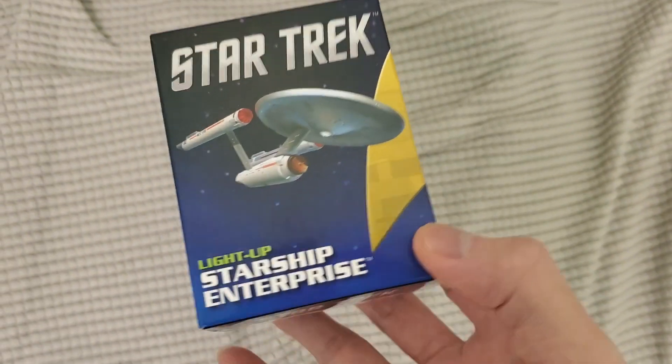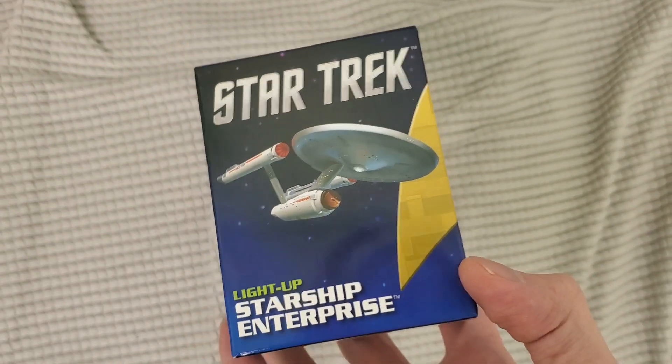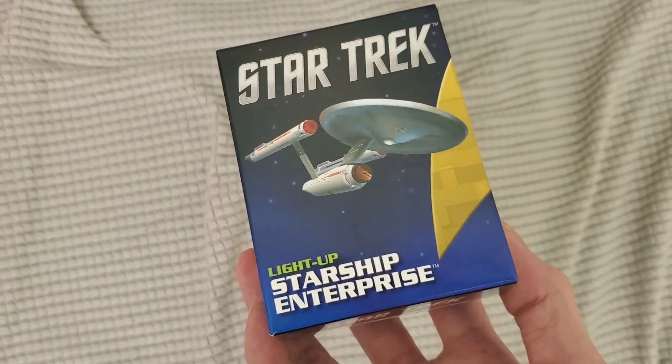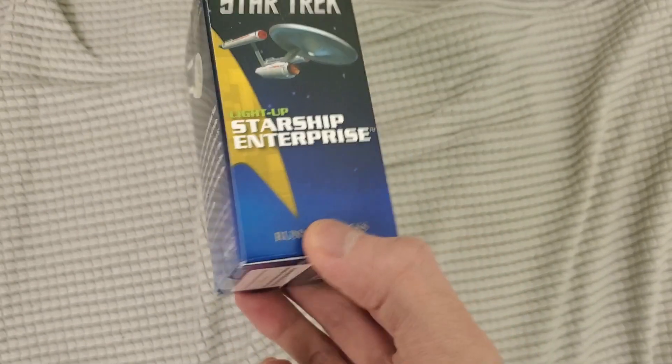I didn't want to pay a crazy amount — some of these toys are like 80 bucks or even over 200 bucks, and they're like 18 inches big. I don't want something that big, so I wanted something I can put on my shelf.